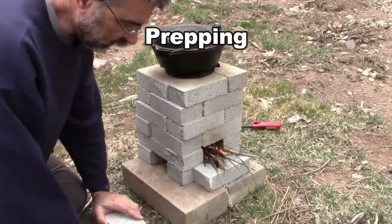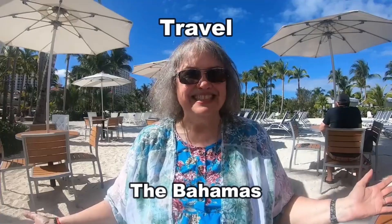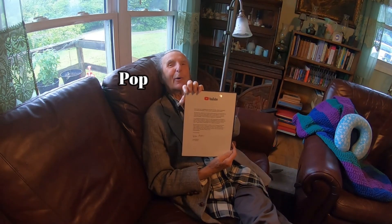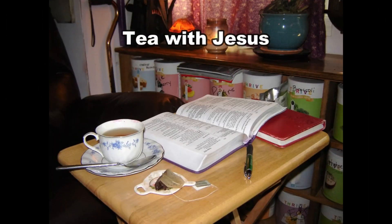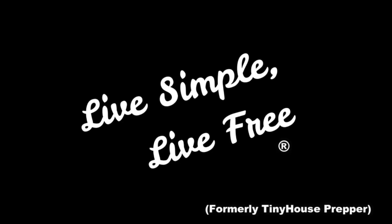Solar chargers for cell phones — which is better, For Patriots or Survival Frog? Let's talk about that. The power of the sun, no matter where you go, no matter where you are, can bring real peace of mind.